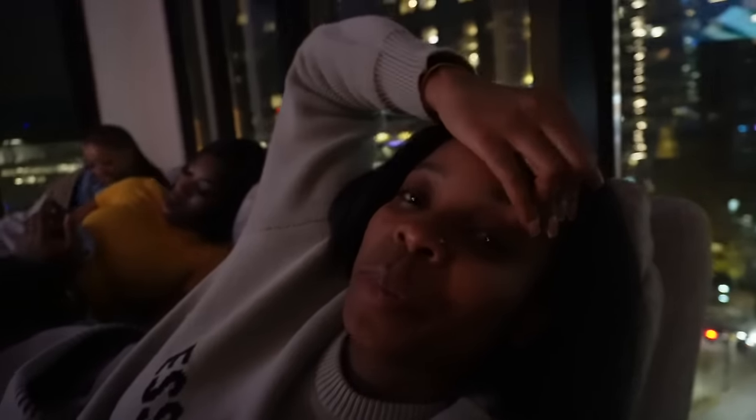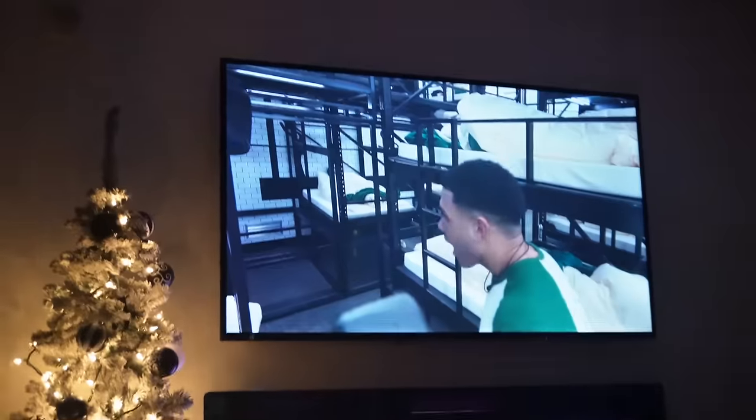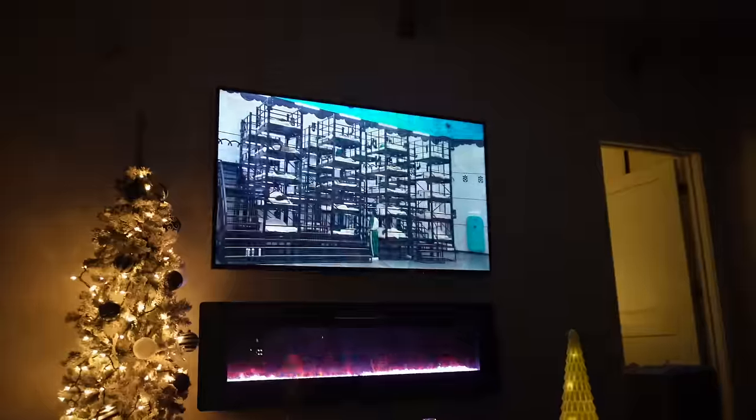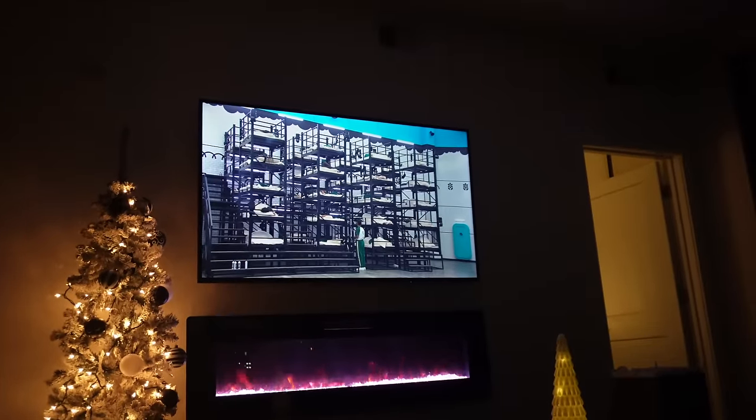Y'all, we just started this show on Netflix. We're watching Squid Game: The Challenge. Someone put me onto this from their Instagram. This is the Squid Game but as a reality show with real people — real competition. And it's so funny. Y'all need to go watch it. We over here cracking up.